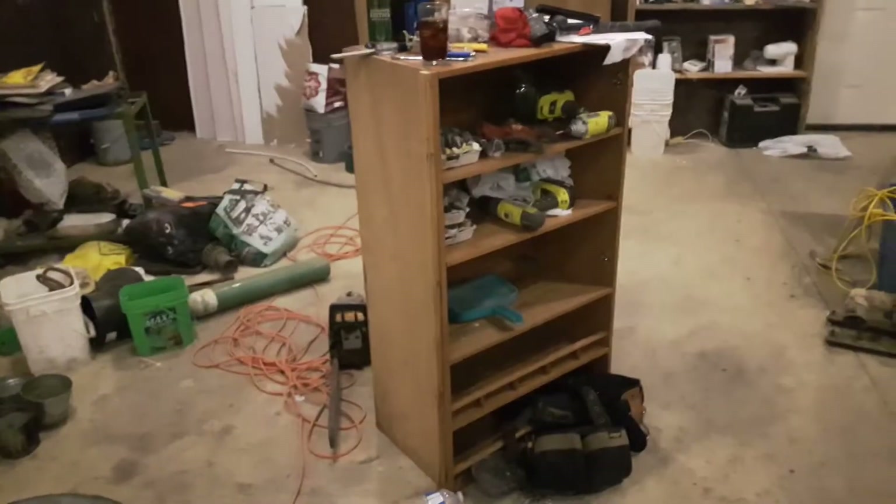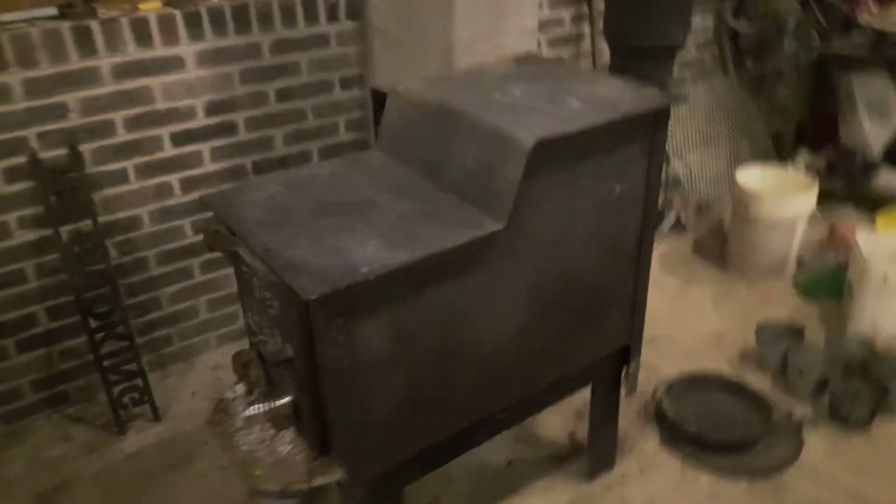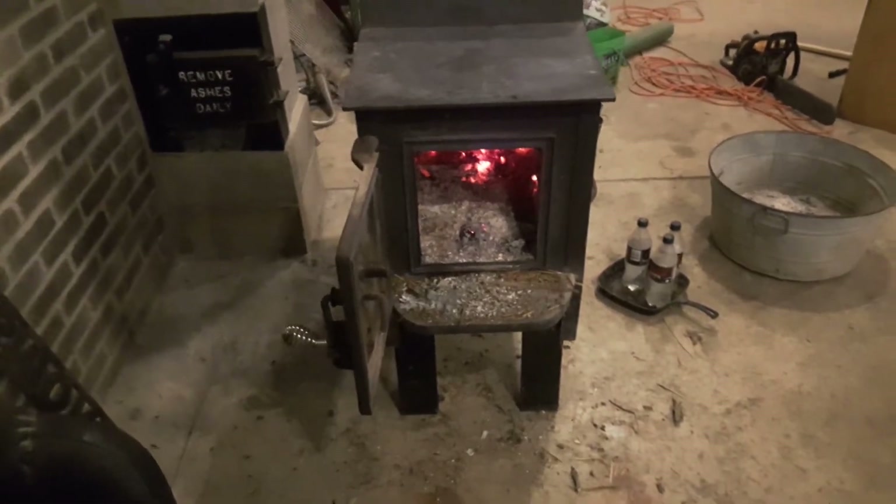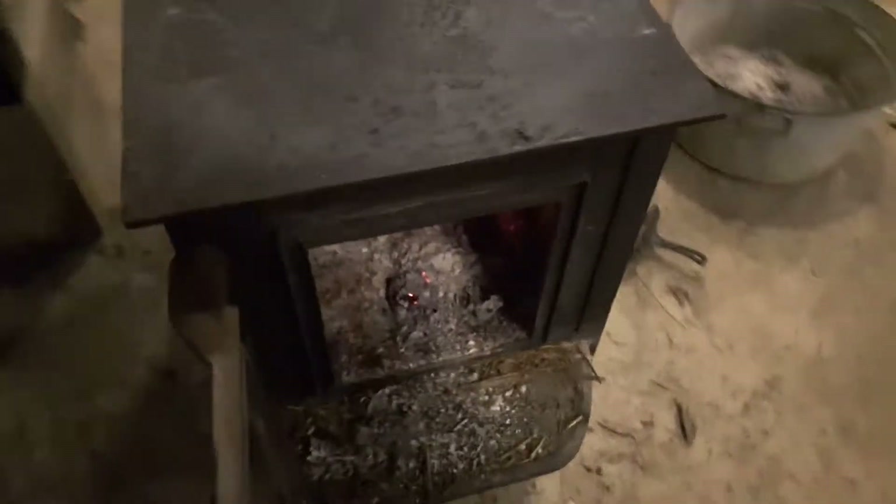That shelf I think I'm throwing out — we'll see. The wood stove is rocking and it is doing a wonderful job. Oh, look at the beautiful embers back there. It is super nice in here.